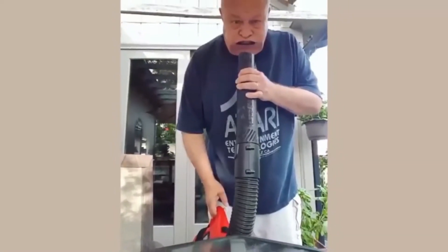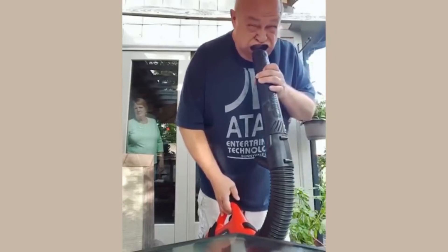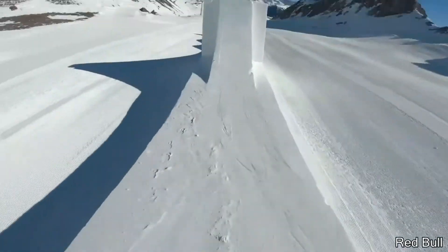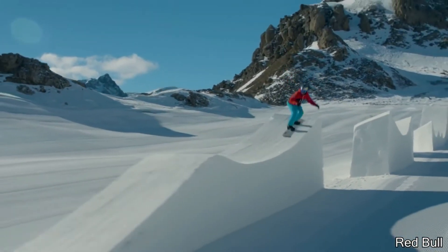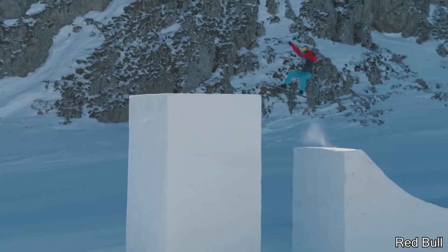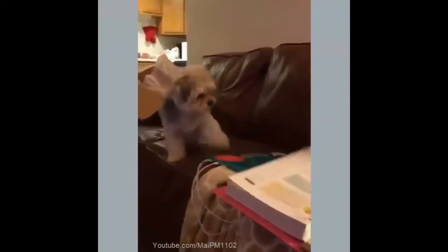The moment you think no one is watching you. Would you like to go snowboarding at a place like this?